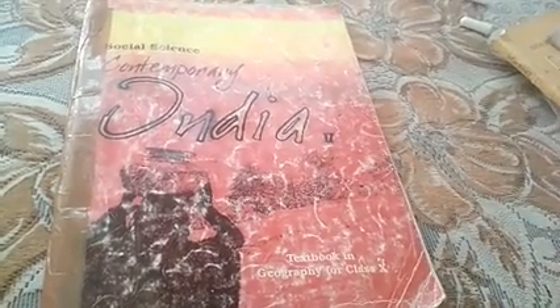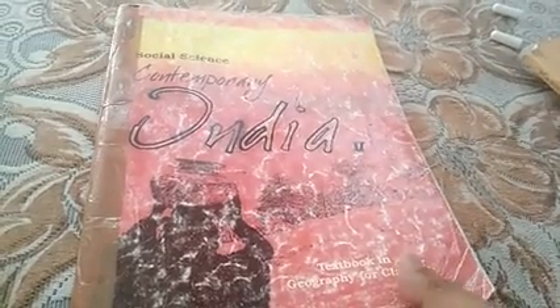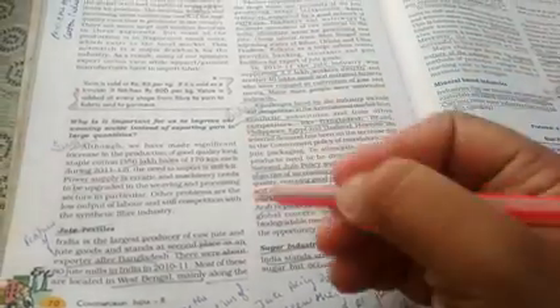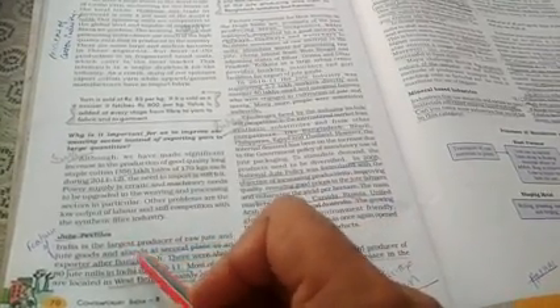Good morning students, welcome back. We will continue our geography book chapter number six — Manufacturing Industry. In last videos, you studied about the meaning of manufacturing and we classified industries. We also studied about industry on the basis of raw material, in which we studied about agro-based industry, starting with cotton or textile industry. Now the second agro-based industry is jute industry.